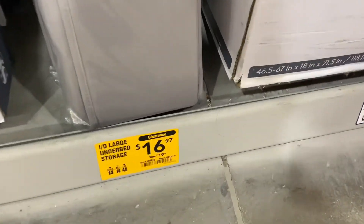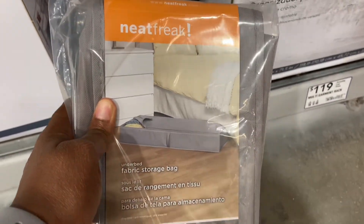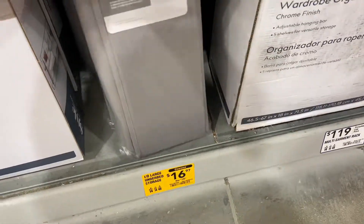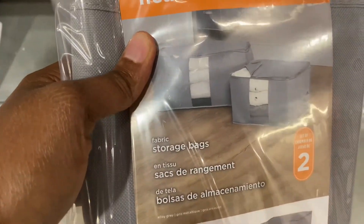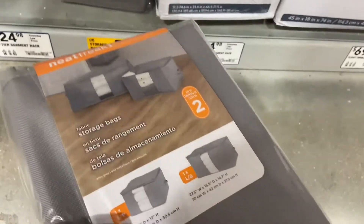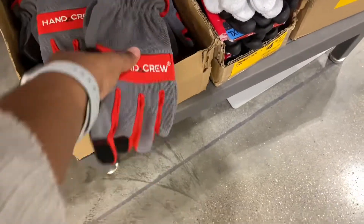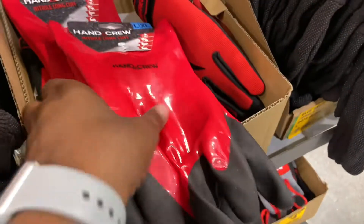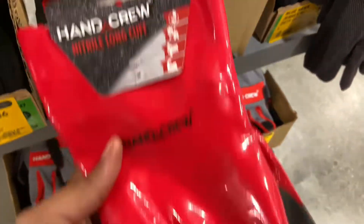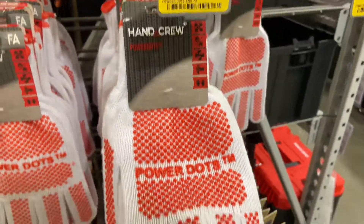Large under-bed storage kits are down to $16.97 from $19.98 — flat slide-under fabric storage bags. They also have two-count storage cubes shaped like a cube for $16.99. The leather palm gloves are $4.96, the hand crew nitrile long-cuff gloves are $6.46, down from $12.98, and power dots are just $0.96.